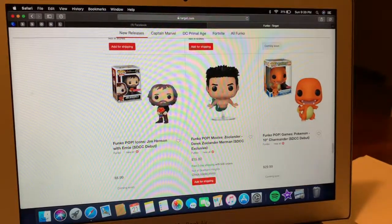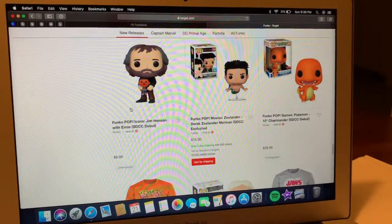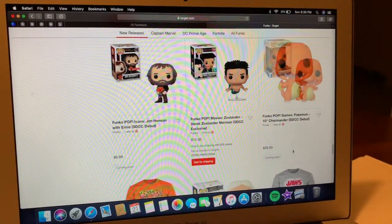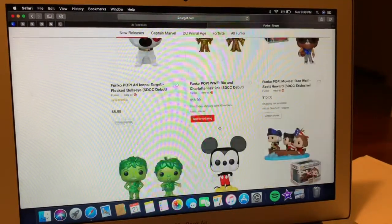There's also the Solander for $15, and a Jim Henson with Ernie — that's a cool pop, coming soon. And the 10-inch Charmander. Other than that, it's not much.